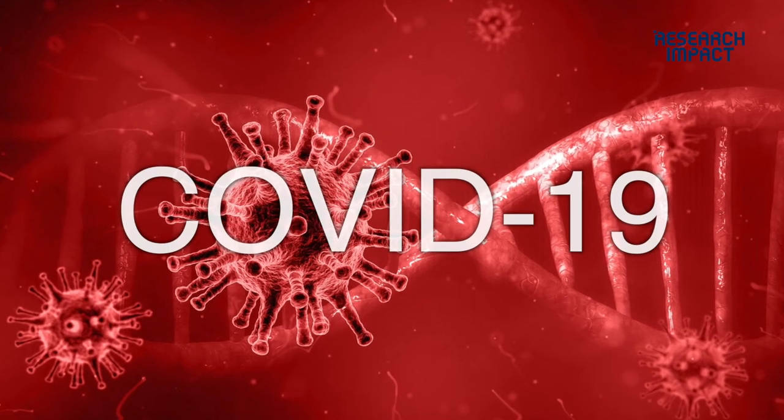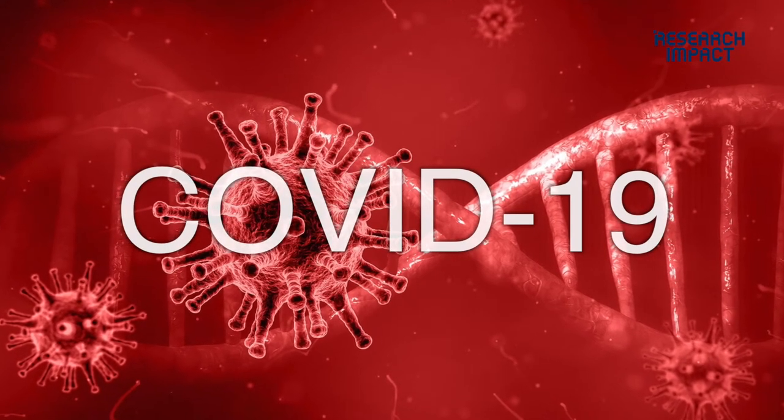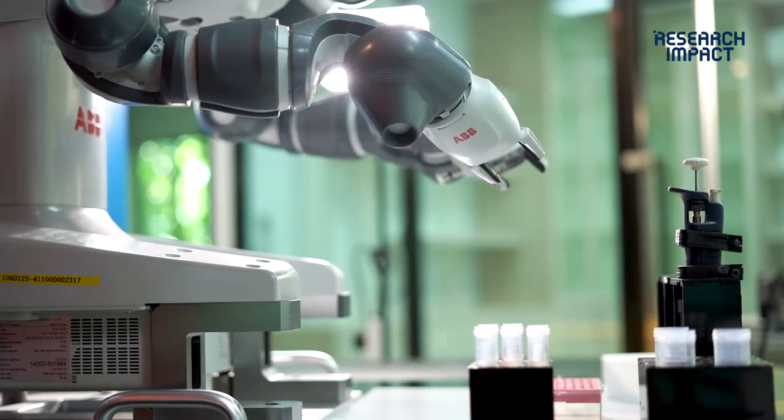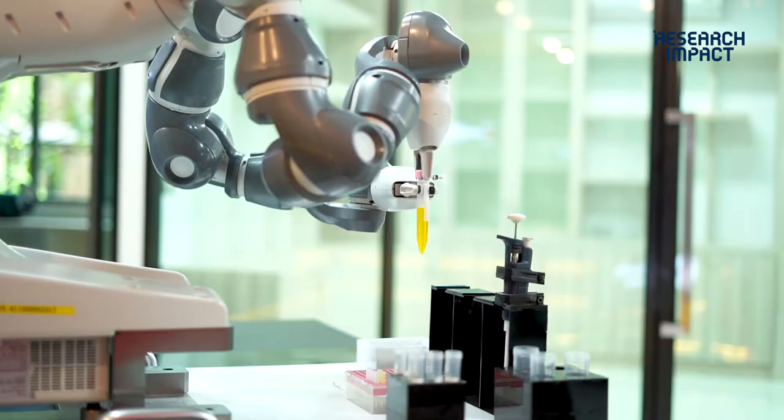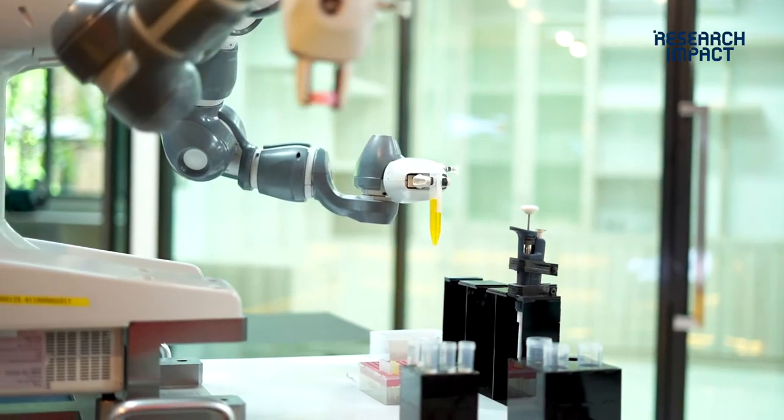In the COVID-19 pandemic situation, automation and robotics can decrease the risk in healthcare services.